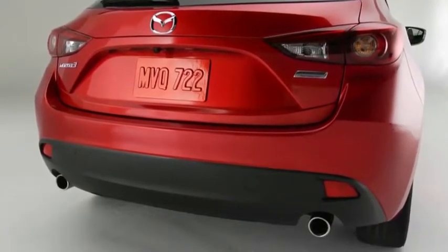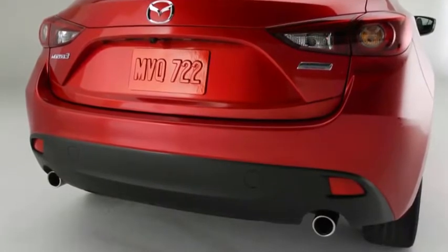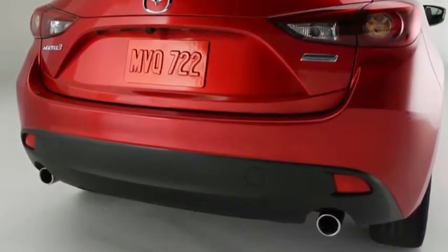The blind spot monitoring system uses radar sensors inside the rear bumper to monitor rear detection zones when your vehicle speed is 7 miles per hour or faster.